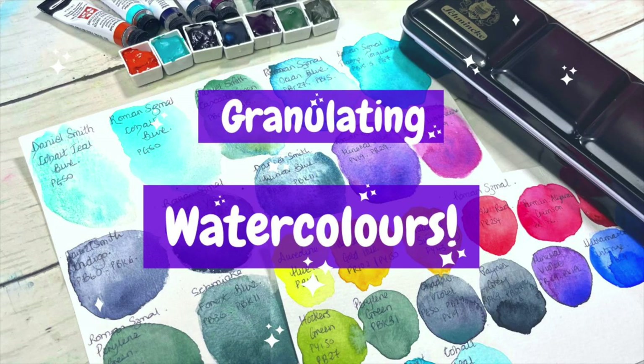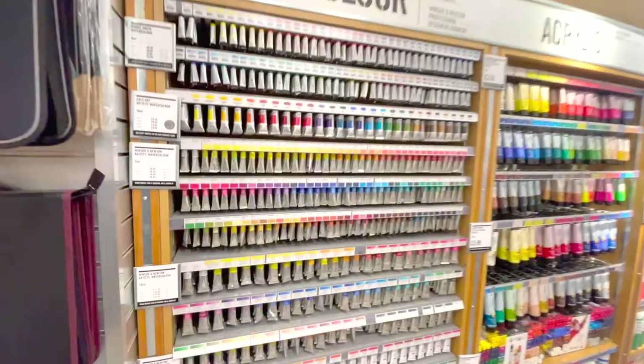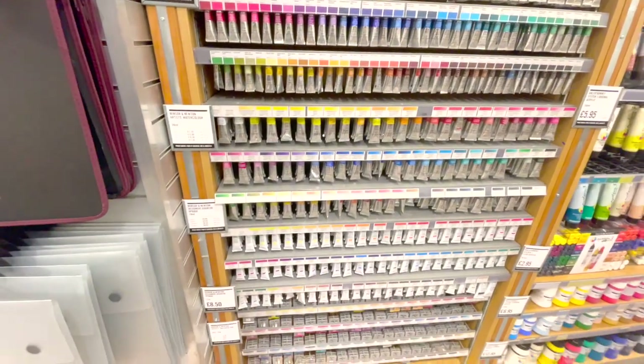For example, I would have started with the Daniel Smith primary set of six split primary colours. When venturing into granulating colours I'd have gotten some Schmincke tubes, and for different granulating colours maybe Roman Schmall. For honey-based colours, Jackson's own brand or M. Graham. Each paint has different qualities that make it special, but for the main primaries — especially as a beginner — there's not much benefit in getting the same yellow, red and blue across every brand, which is essentially what you're doing when you buy sets.